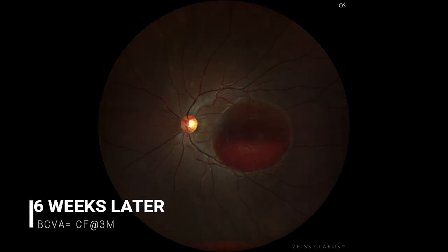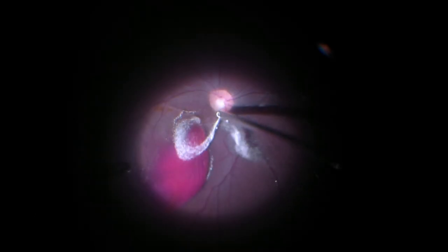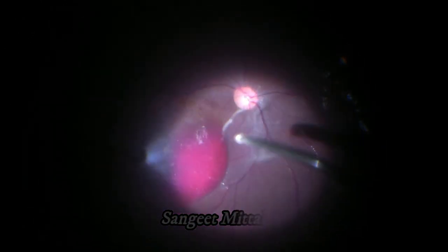She was advised vitrectomy at this stage. A 25-gauge pars plana vitrectomy was done. PVD was induced with the help of triamcinolone alone. Vitrectomy without base excision was completed.